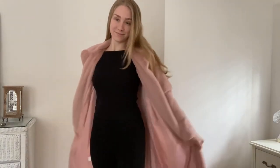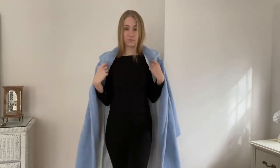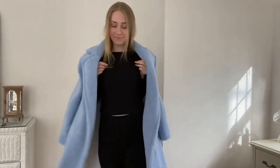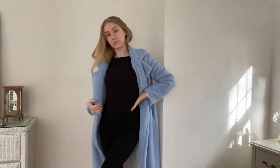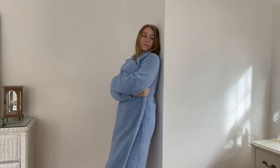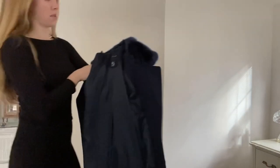Yet another coat that I thrifted off of ThredUp is this lovely light blue big sherpa faux fur coat, lined with a white fabric that has a bit of a pinstripe to it. I love the oversized nature of this coat — it's so comfortable, perfect to wrap yourself up in. Literally, it's like you're wrapped in a blanket when you're outside, and you look fabulous.